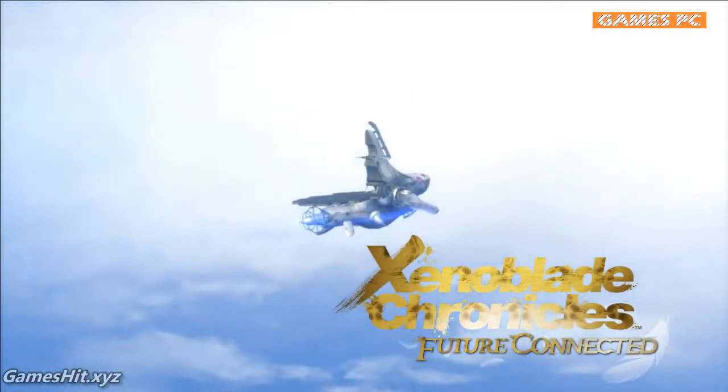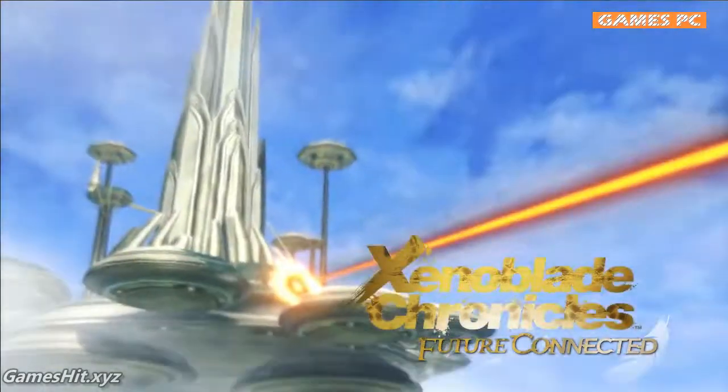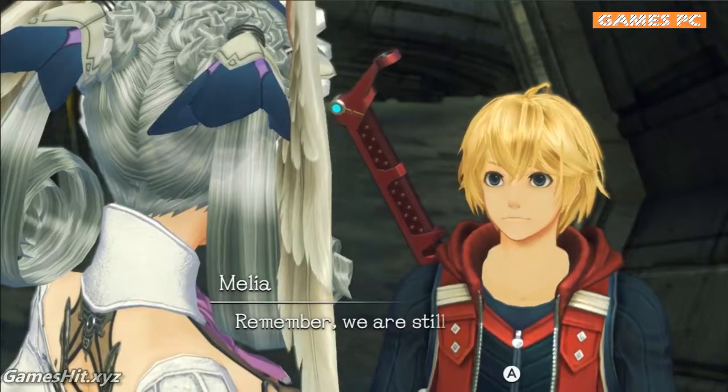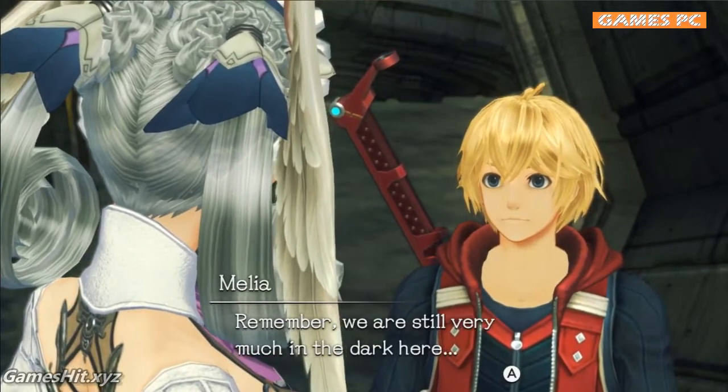And a new epilogue — a new story. Future Connected will cap off the main game. So if you've played and loved the original game, you can not only revisit it, but look forward to one more adventure with Shulk.